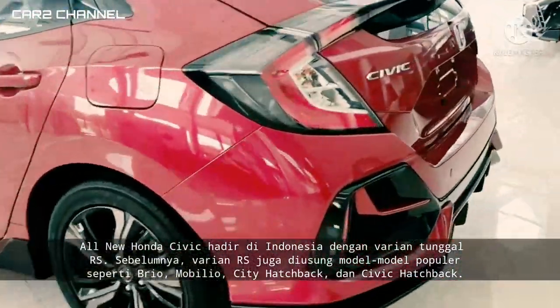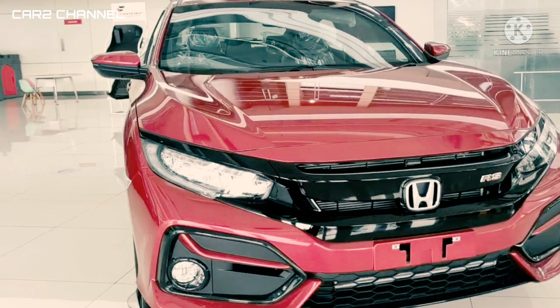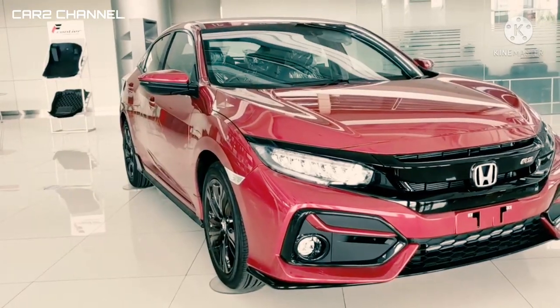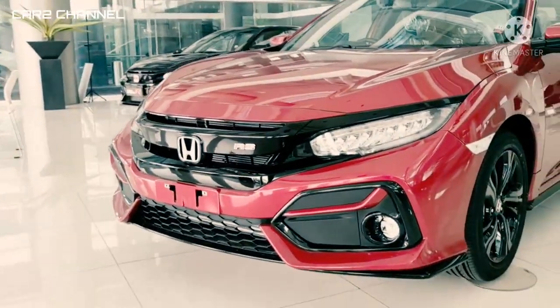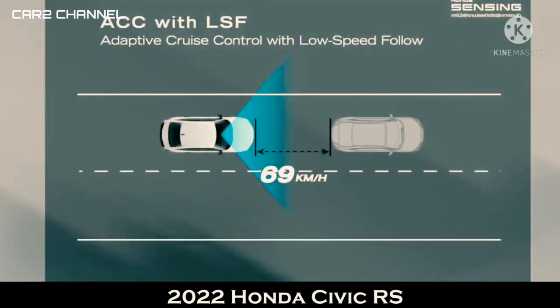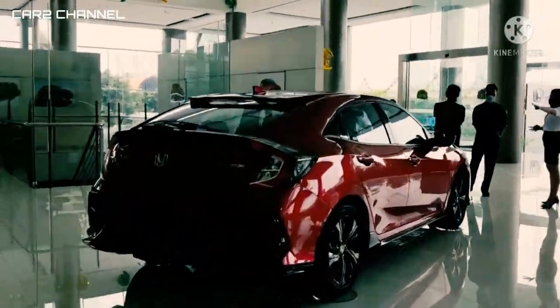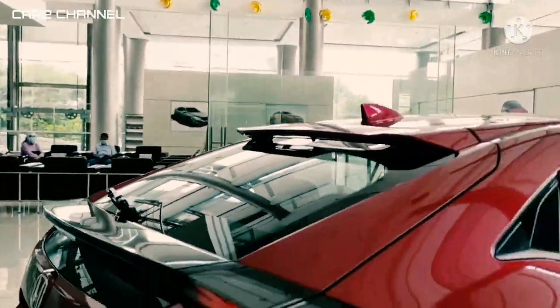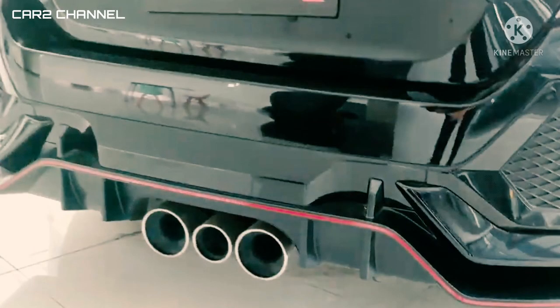Dari sisi eksterior, All new Honda Civic RS menampilkan desain sporty namun tetap elegan. Desain grill depan baru menyatu dengan full LED headlight yang juga dilengkapi dengan lampu daytime running LED dan lampu shine LED. Mobil ini memiliki spion lipat otomatis yang dipadukan dengan aerokit eksklusif RS, ban 17 inci dengan velg alloy black matte, antena shark fin, serta gagang pintu dengan aksen hitam. Sementara pada bagian belakang menampilkan dual pipa knalpot serta lampu kombi belakang dengan lampu LED bar.